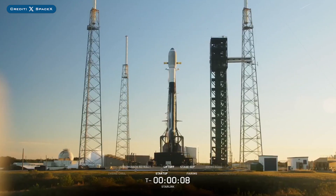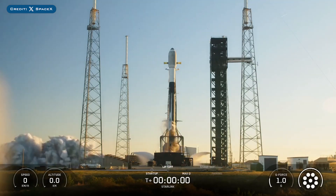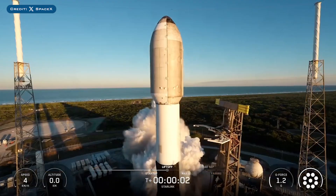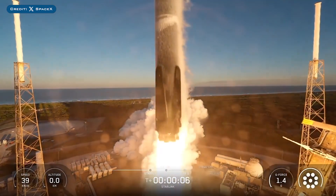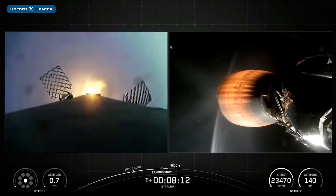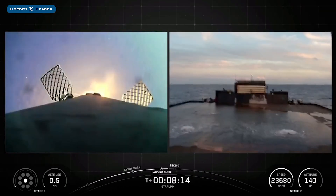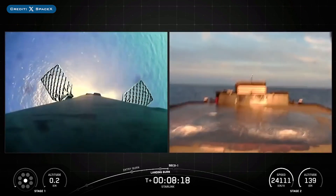On Thursday 11th, SpaceX successfully launched their 161st Falcon Mission of the Year with the launch of Starlink-690. The booster which launched this mission, B1083, then landed successfully for the 16th time on the droneship Just Read The Instructions.